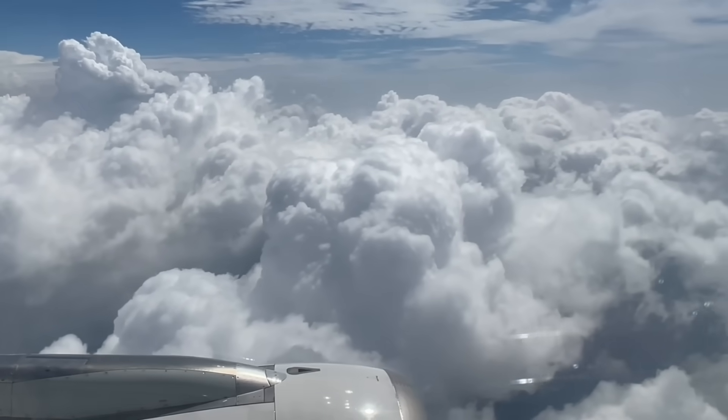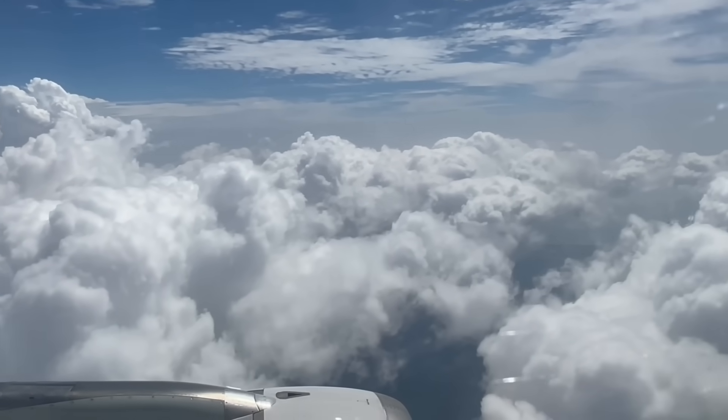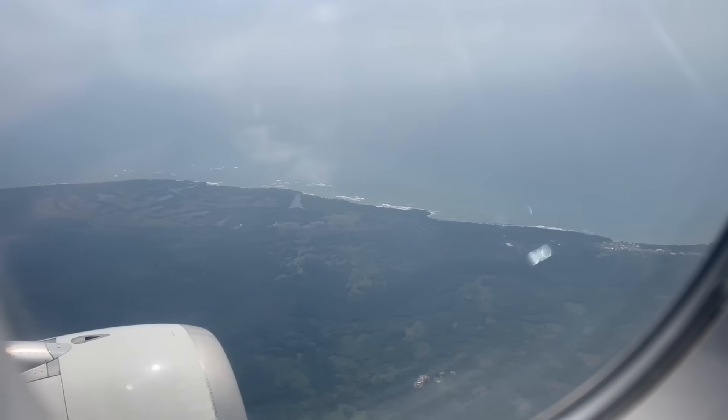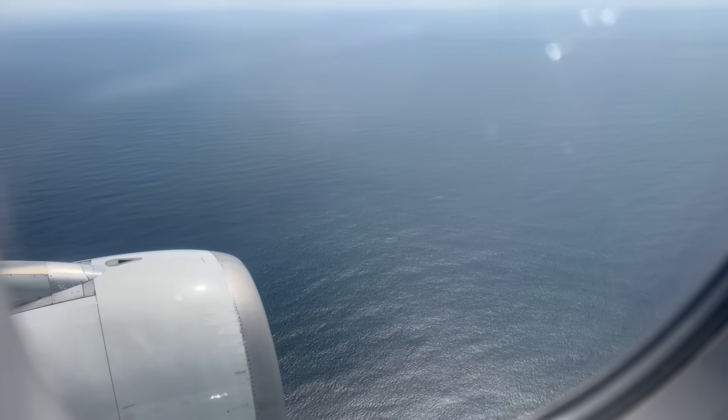When you are on a plane, make sure you enjoy the view as you can see the clouds, the coastlines, and the oceans.